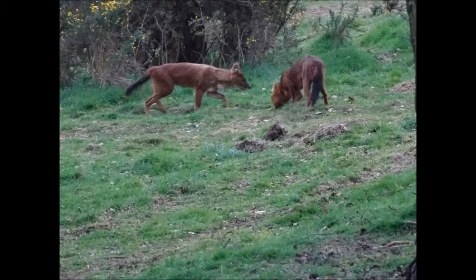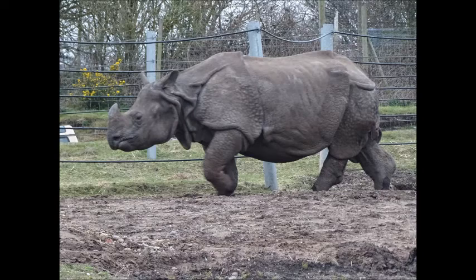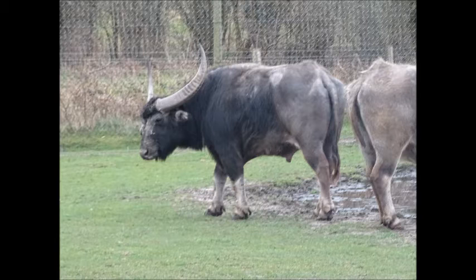These are the Indian rhinos, I believe, because of the armour on them — I'm not entirely sure — but I think those were the Indian rhinos. Next is the Asian buffalo, so those were available for you to see.